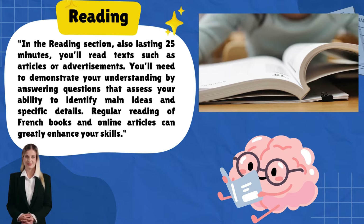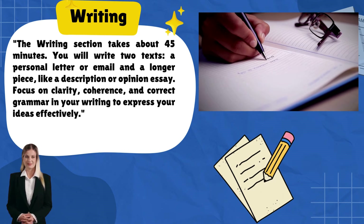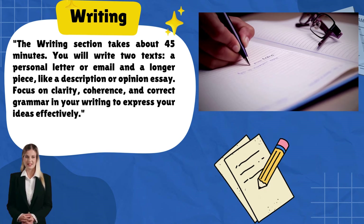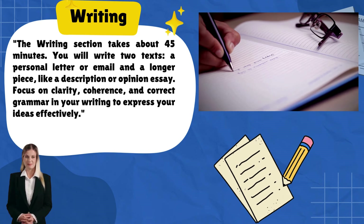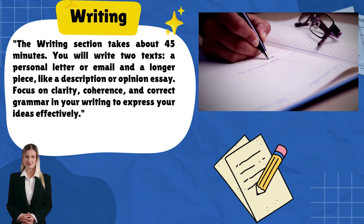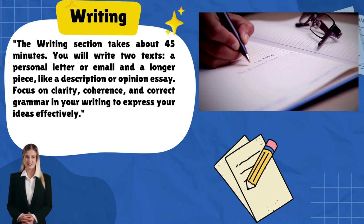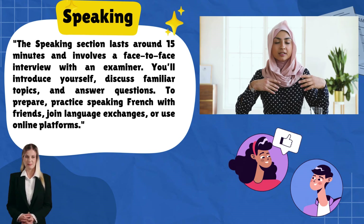The writing section takes about 45 minutes. You will write two texts: a personal letter or email and a longer piece like a description or opinion essay. Focus on clarity, coherence, and correct grammar in your writing to express your ideas effectively.